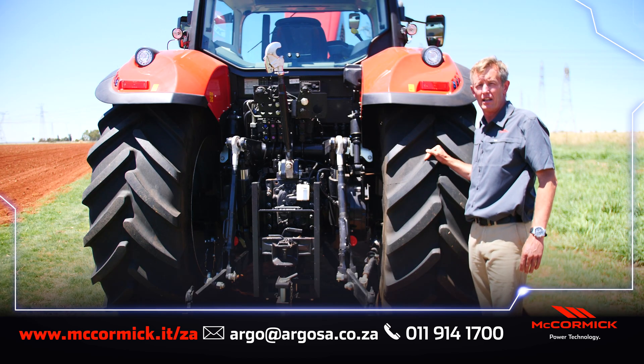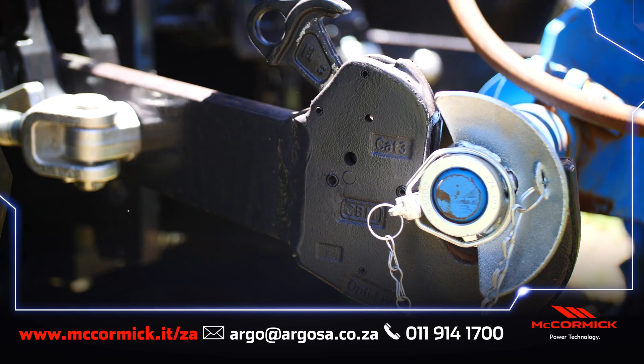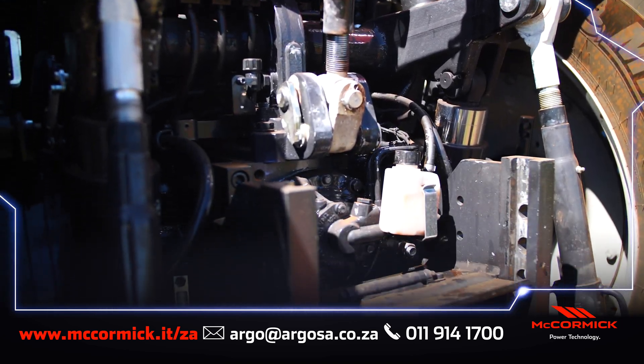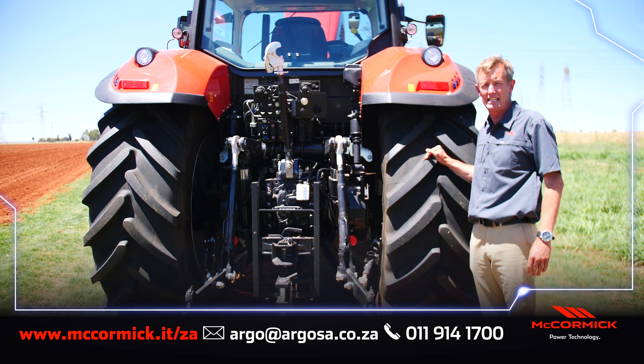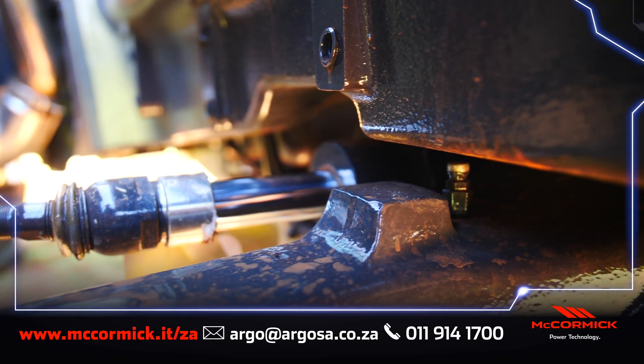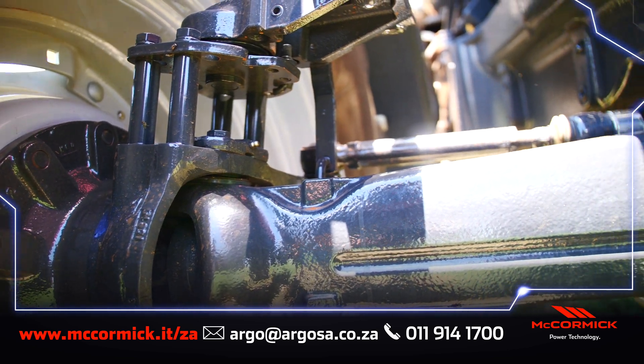The heavy duty three-point linkage gives this tractor a lifting capacity of 9,300 kilograms. The tractor is equipped with a closed center hydraulic circuit, delivering 160 liters per minute to the external hydraulic remotes. The steering system has a dedicated hydraulic pump delivering 44 liters per minute.